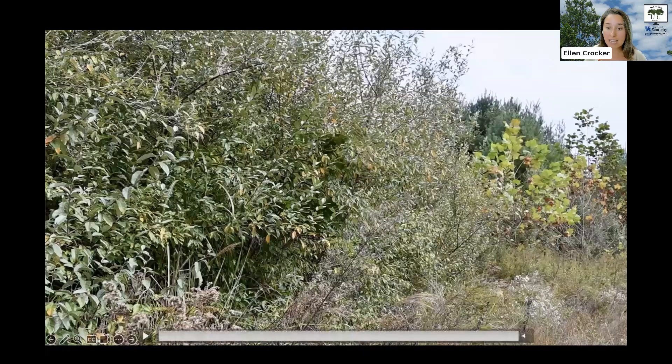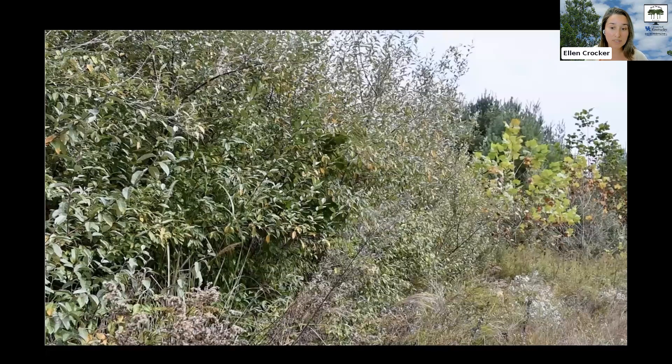However, it's now apparent that the negatives of autumn olive outweigh those positives. In Kentucky's woodlands, the biggest threats are in areas in and around those reclaimed mines which were commonly planted with autumn olive. However, it's also common in a wide range of habitats, everything from more urban areas to really remote locations.